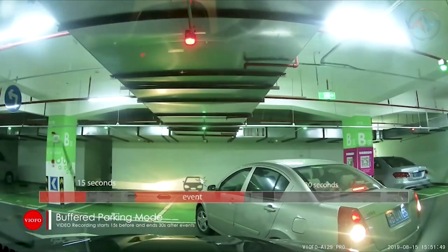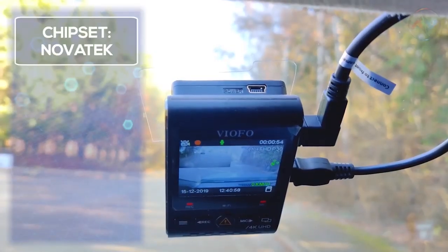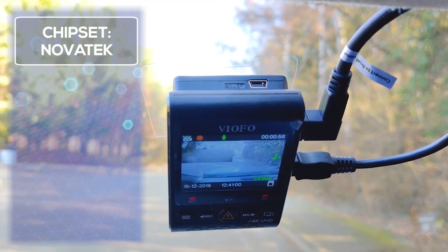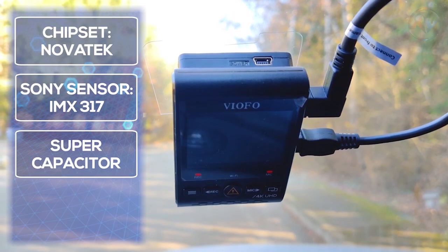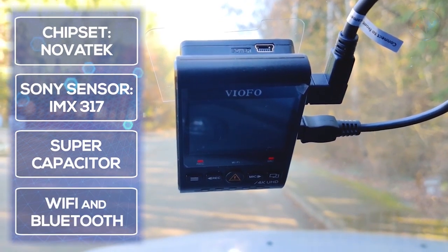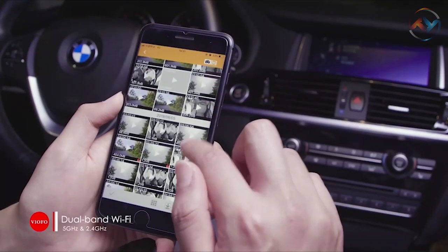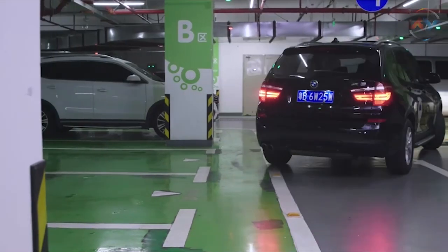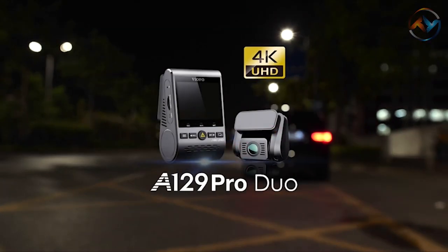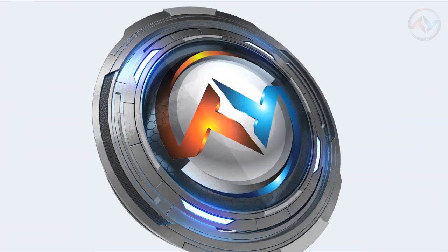In buffered parking mode, this dash cam records not only accident results but also the impact. The A129 Pro Duo uses high-quality supercapacitors to ensure more stable power and longer lifetime. With its compact design, the dash cam is easy to install on the front and rear windshield. A more stable Wi-Fi signal and faster Wi-Fi speed bring extra speed for file transfer. The Viofo A129 Pro 4K dash cam promises better visual enjoyment and a fantastic user experience. A129 Pro Duo is perfect for those who prefer a built-in viewing screen and dual-band Wi-Fi support.